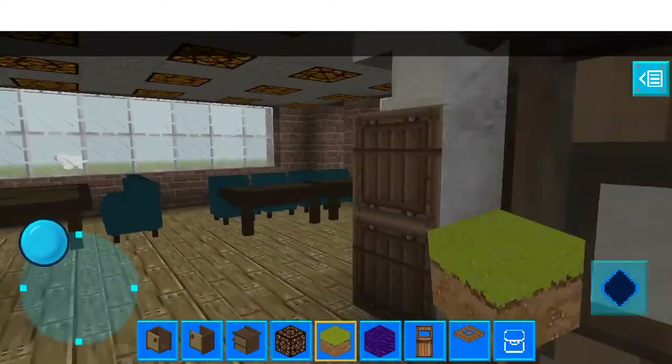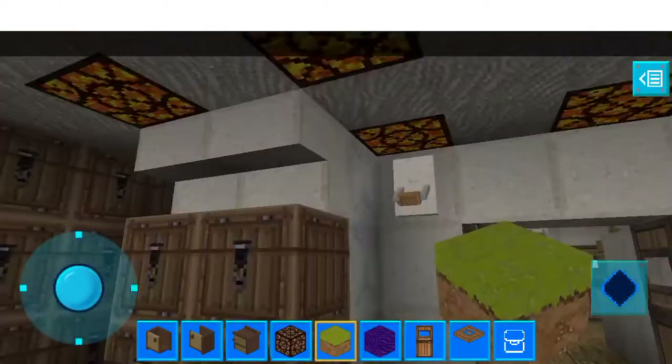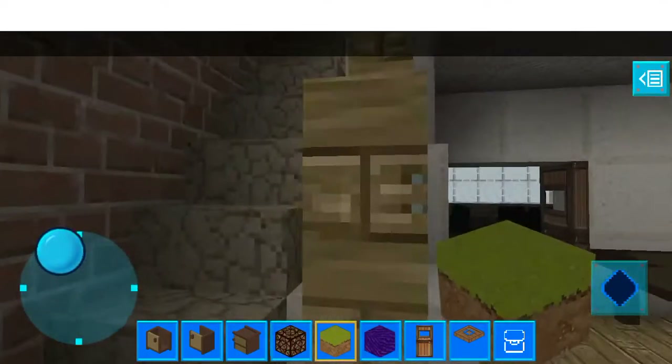And then in here you've got the kitchen and sort of dining area. As you can see you've got the bar there, you've got the table. And then this controls some of the lights, and then that controls the other half of the lights. Then upstairs.